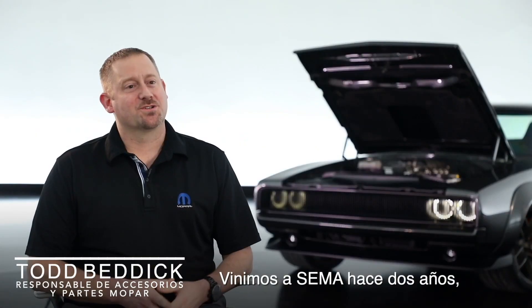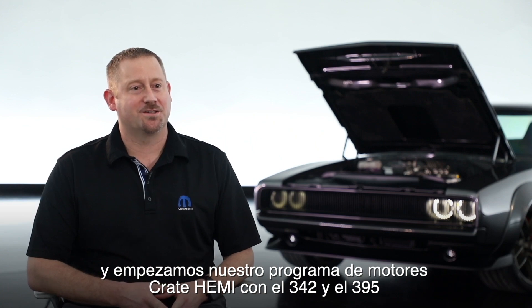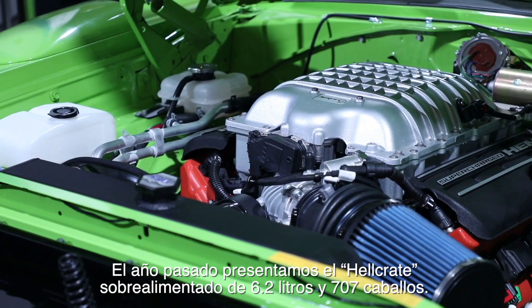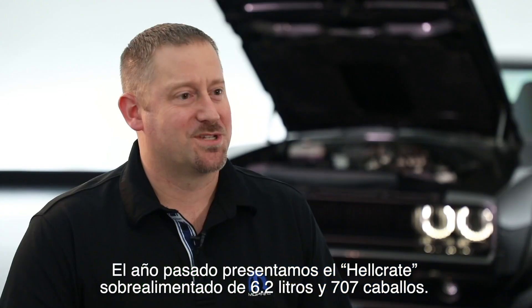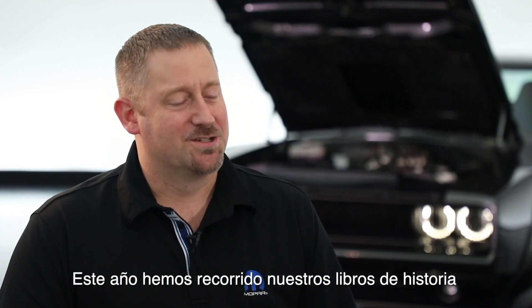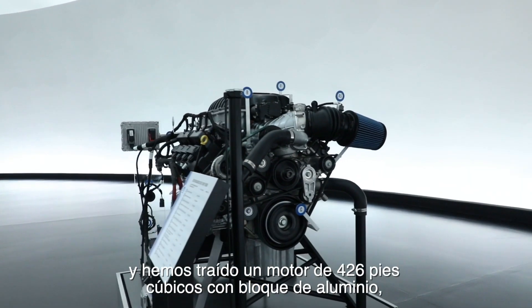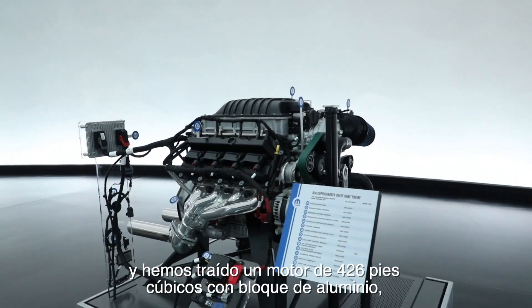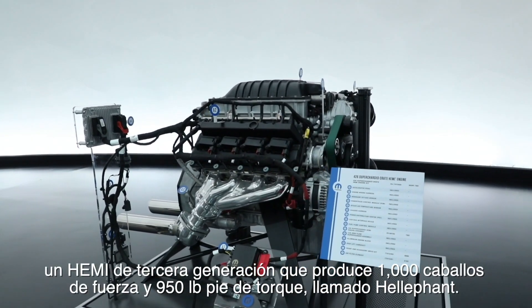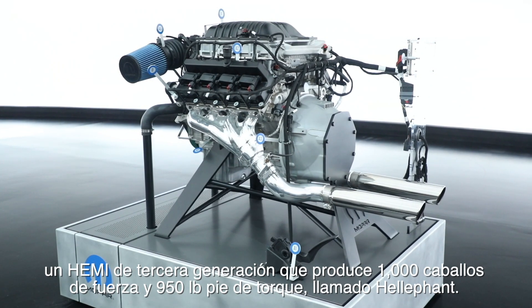We came to SEMA two years ago and launched our Crate Hemi program with our 345 and 392 engines. Last year we came with our 6.2 liter supercharged Hellcrate — 707 horsepower. This year we delved back into our history books and we're bringing a 426 cubic inch, aluminum block, supercharged Gen 3 Hemi that produces a thousand horsepower and 950 foot-pounds of torque. We'd like to call it the Helephant.